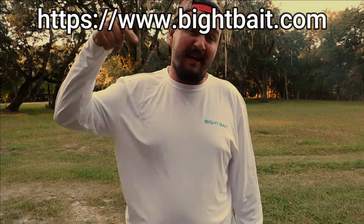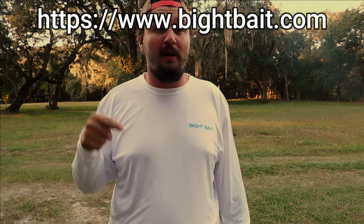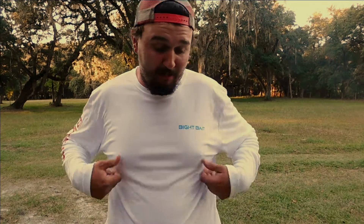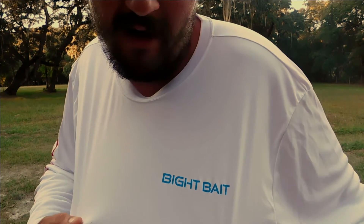All right guys, I need every one of you that watches this video to click this link right here — or I'll put it in the very first comment below and in the description box. I need 11 people to go to that website and pick up one of these bite bait fishing shirts.